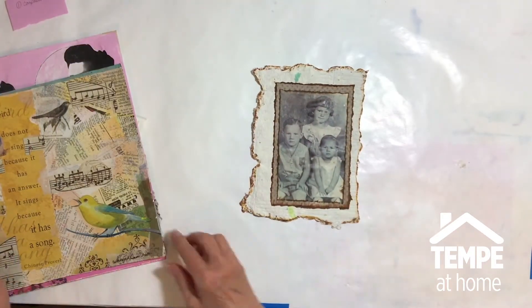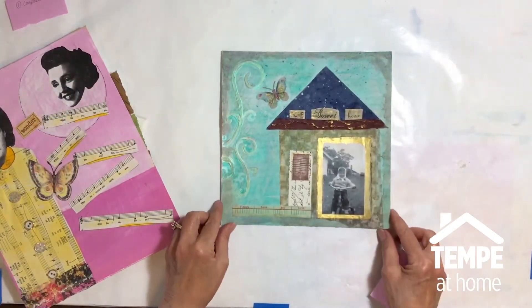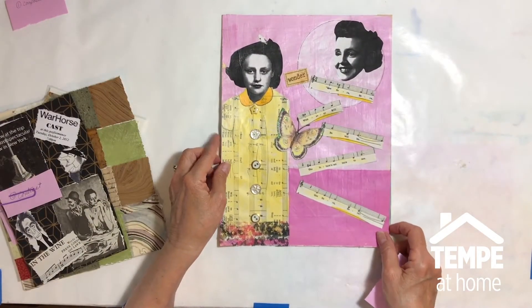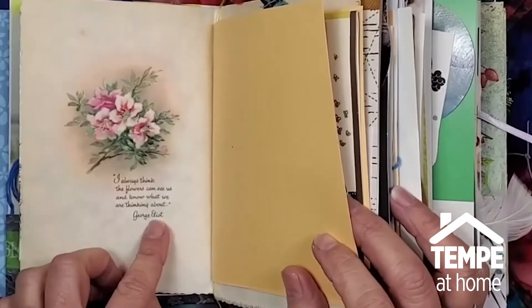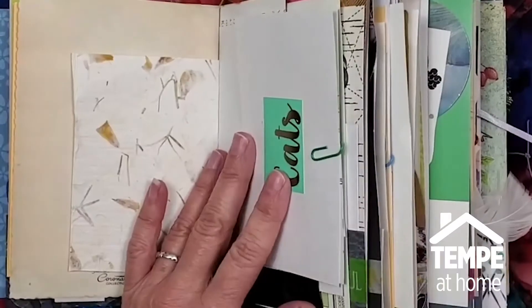I call these everyday life collages because they use whatever you have at home to make your collages. The basics are glue and papers. Any kind of glue is fine to use, whatever you have at home. Papers to use can include newspapers, old book pages, maps, sheet music, magazines.